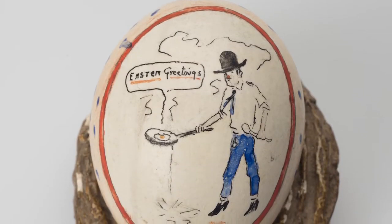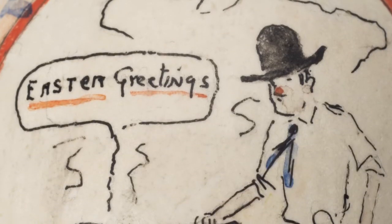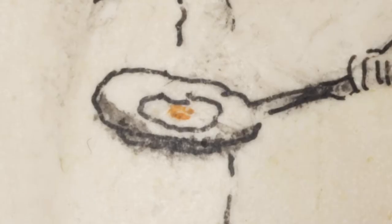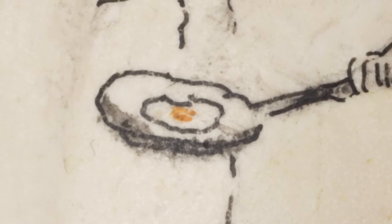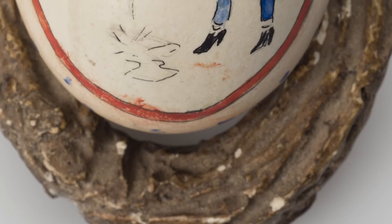This is an actual chicken egg shell. It's been hollowed out, and Russell decorated it by hand more than a hundred years ago. He painted a tiny self-portrait on this egg, showing himself in signature cowboy hat and blue jeans, and he's frying up an egg for Easter morning brunch. Russell even created a small nest for the egg out of painted plaster. This entire piece is incredibly delicate, and the whole thing fits in the palm of your hand. I'm actually really amazed it's even survived to the present day.